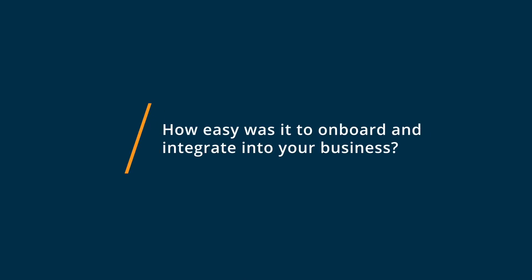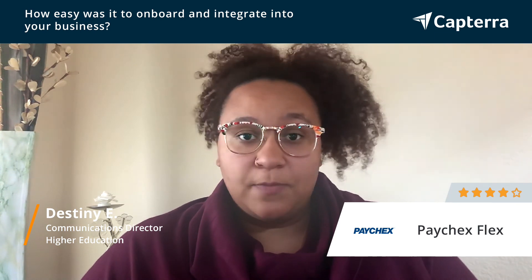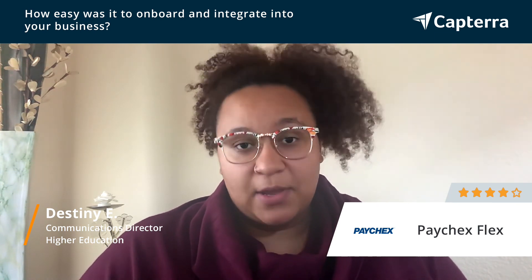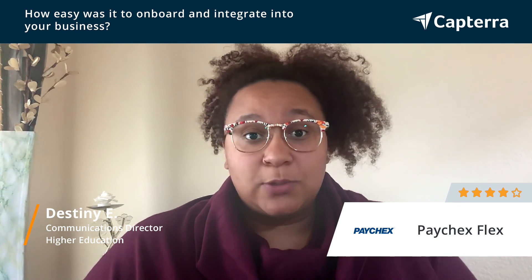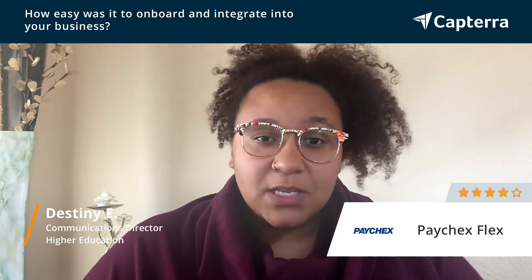Onboarding with Paychex Flex was pretty easy. The fact that they have customer service available 24/7 was super helpful, especially for our team, because if anybody ran into issues, they were there. It was also very user-friendly and intuitive, and the fact that everything kind of shows up for you and you can just pinpoint things — you don't have to do a lot of digging around — made it really simple.